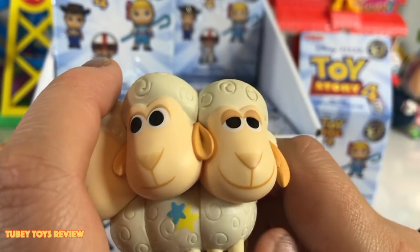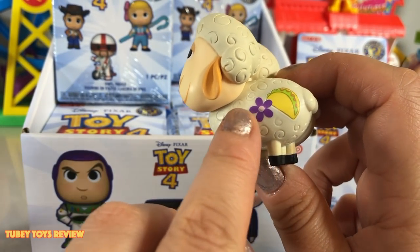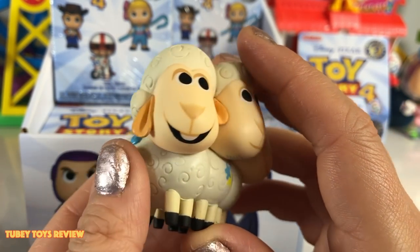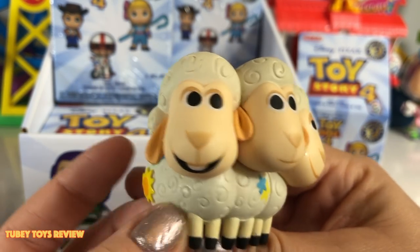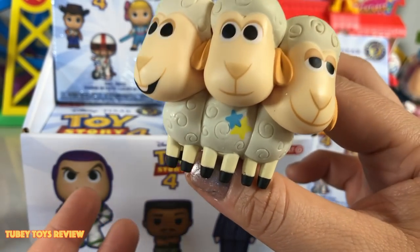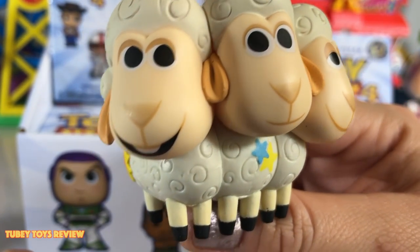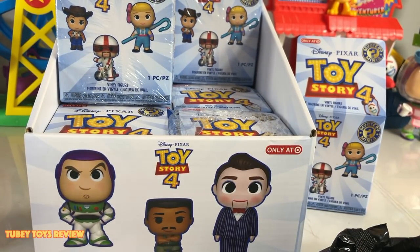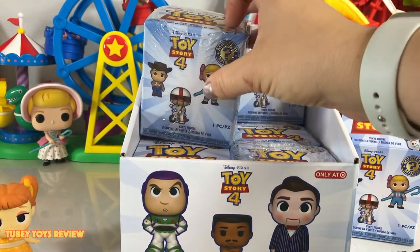How cute are they? There are stickers on them — I wonder if Molly put stickers on them, or maybe the new owners did. But Bo is looking for her sheep, so are they reunited in Toy Story 4? Oh my God, they're so cute. You are really lucky to get Billy Golden Rock. That was crazy that we just got Billy Golden Rock.